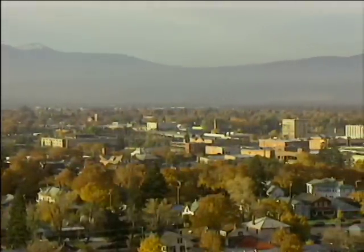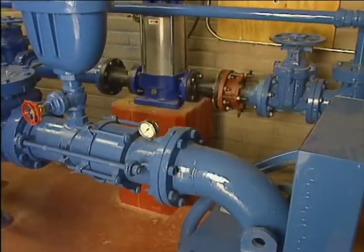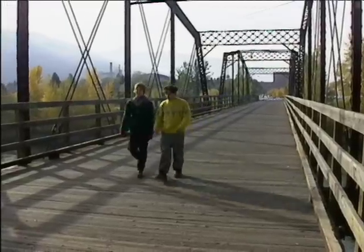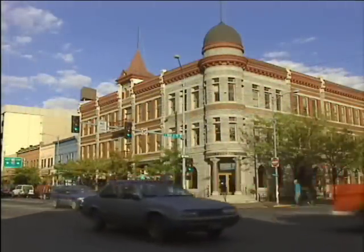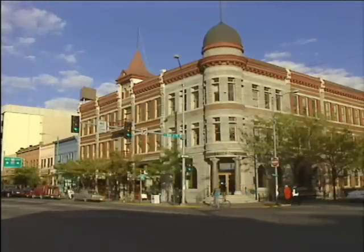Today, Missoula's groundwater meets EPA's drinking water standards, all city wells are back online, and the entire community is committed to keeping them that way. Missoula has accomplished this without closing a single business or taking on a serious financial burden. Once we had the need to protect the drinking water supply understood, the rest of it was easy.